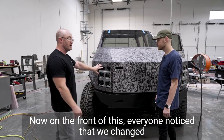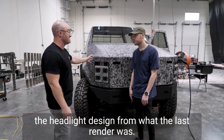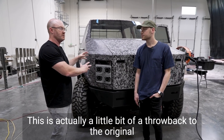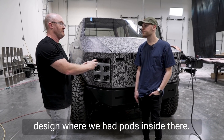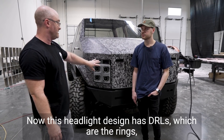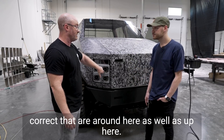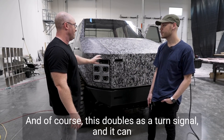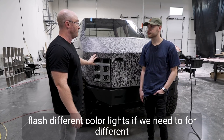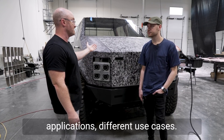On the front, everyone noticed that we changed the headlight design from what the last render was. This is actually a little bit of a throwback to the original design where we had pods inside there. This headlight design has DRLs — which are the rings around here as well as up here — and of course this doubles as a turn signal. It can flash different color lights for different applications and different use cases.